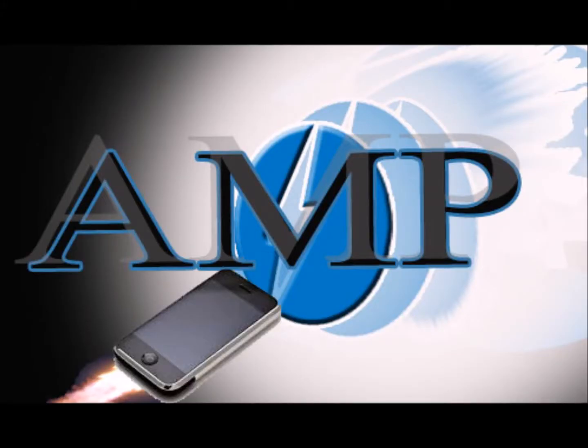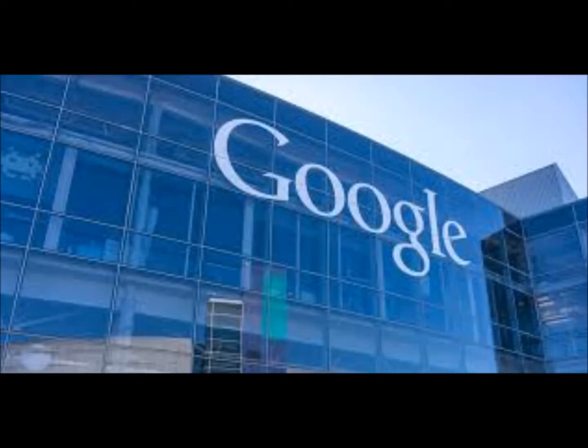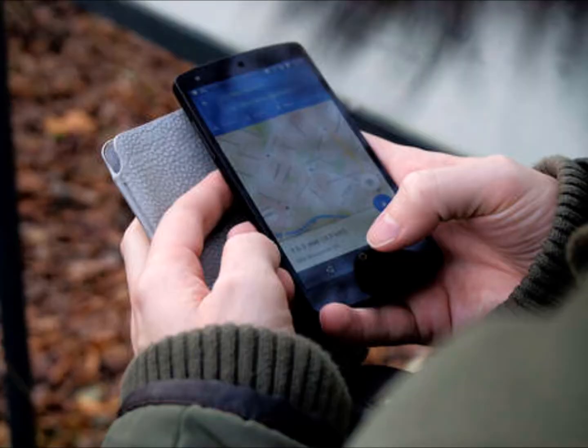Amplify your WordPress content for speed. We have known since its April 2015 update, known as Mobilegeddon, that Google is seriously focused on the mobile search experience.